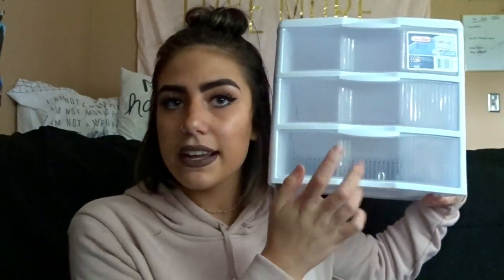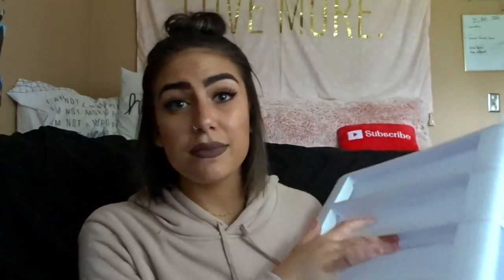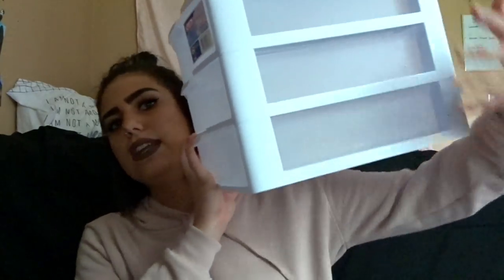From Target I also got this drawer set. I figured I could put my makeup in here since I really don't want to bring my makeup bag to college and set it on my desk every day — I just want it to be stationary at my desk. I don't have a desk at home so it'll be nice to finally have somewhere to put my makeup. It's actually pretty big so it might hold more than just makeup.